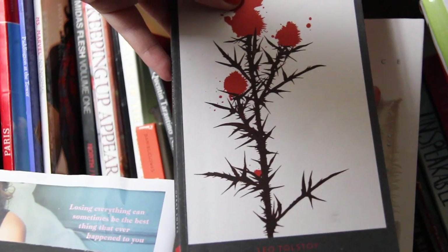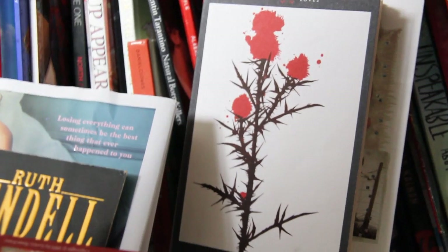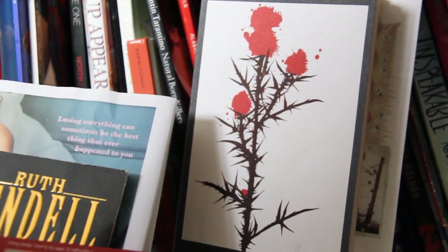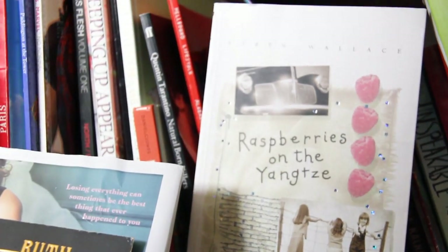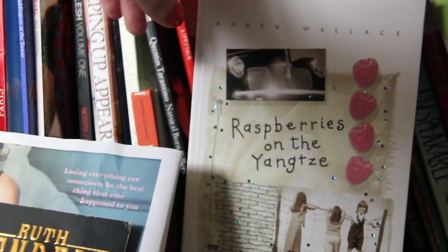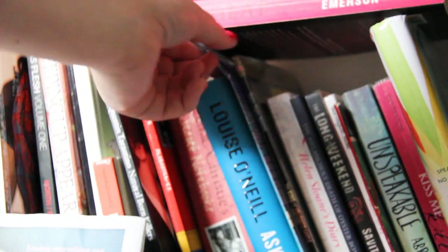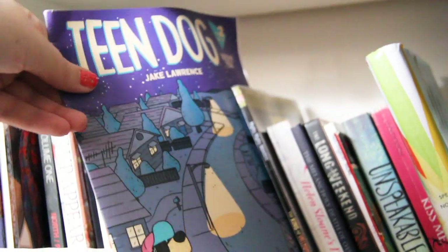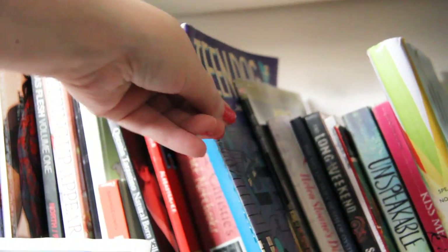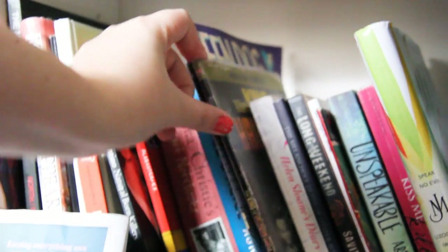We have The Kreutzer Sonata by Leo Tolstoy — it's about a man on a train telling someone how he killed his wife. I really liked it. We have Raspberries on the Yangtze by Karen Wallace, which I found quite boring to be perfectly honest. We then have Teen Dog, a comic book series by Jake Lawrence — I thought it was really good.